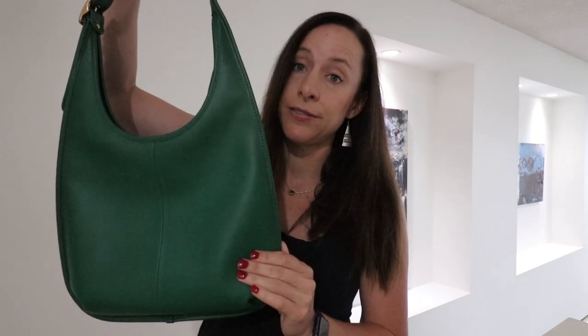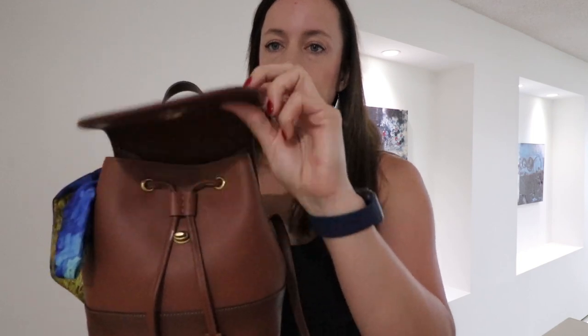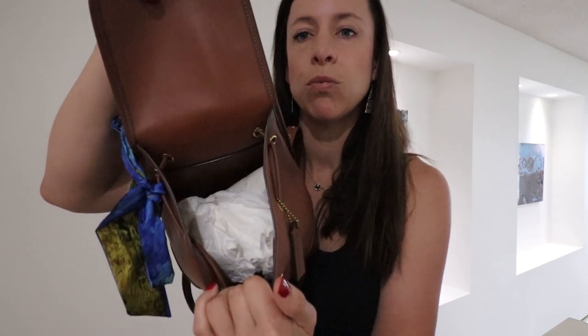The next bag I bought and used on my recent vacation with my kiddos — she has a Twilly on her — but this is the Coach Originals Turn Lock Backpack. Amazing bag, very good. It's got the glove-tanned smooth leather and it's in the color 1941 Saddle. To get into it you just turn that lock, a beautiful drawstring, and then it opens up nice and wide.